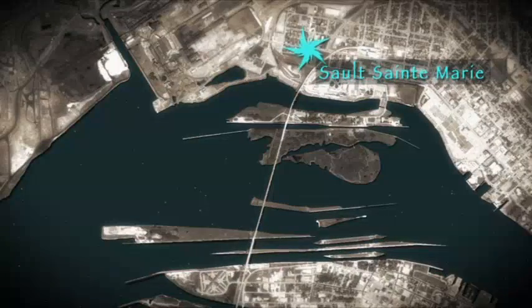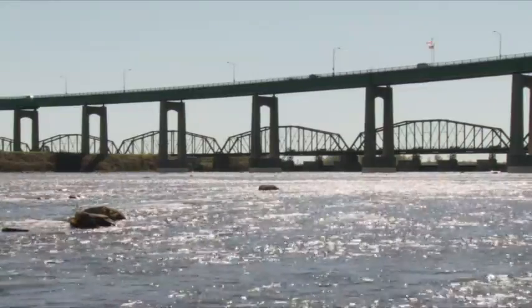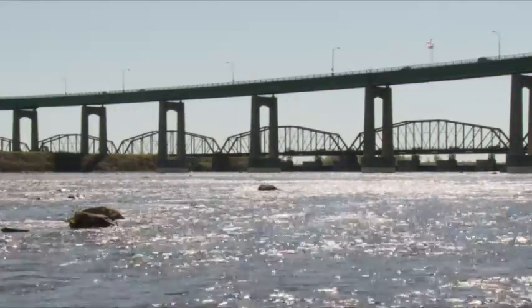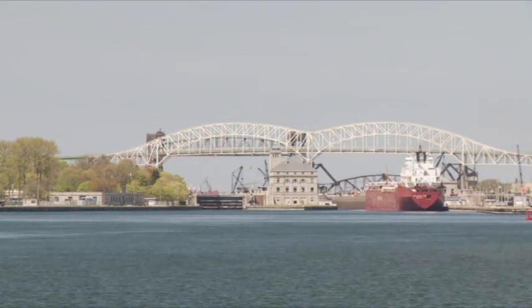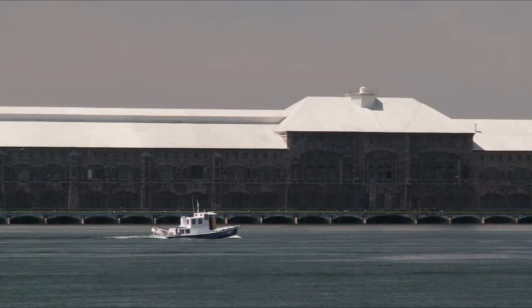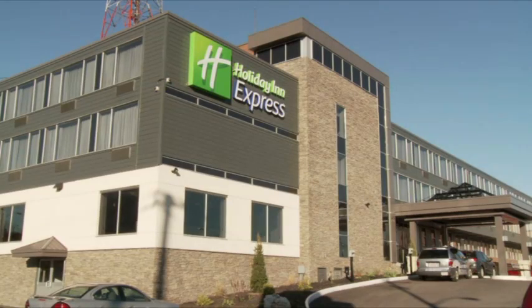Sault Ste. Marie, or the Soo as its nickname is, is located on the St. Mary's River in Ontario. Across the river is its twin city of Sault Ste. Marie, Michigan. The two cities are connected by an international bridge which crosses over the rapids and the locks. Great Lakes shipping bypasses the rapids by using the American Soo Locks, one of the world's busiest canals. Pleasure craft use the locks on the Canadian side of the rapids.